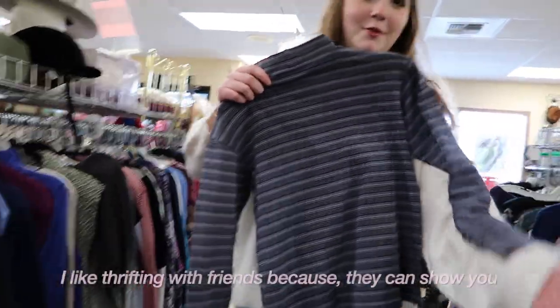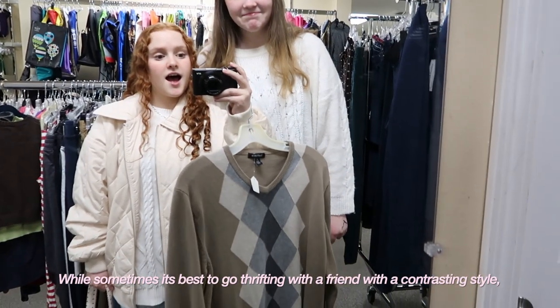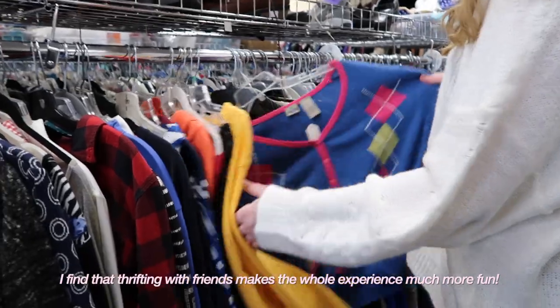Number six is go with friends. I like thrifting with friends because they can show you cute items that you wouldn't have otherwise seen. While sometimes it's best to go thrifting with a friend with a contrasting style, I find that thrifting with friends makes the whole experience much more fun.